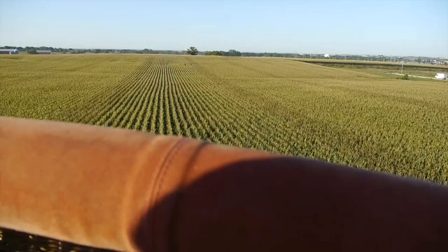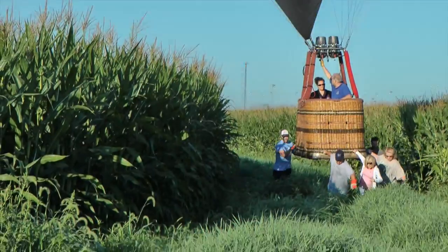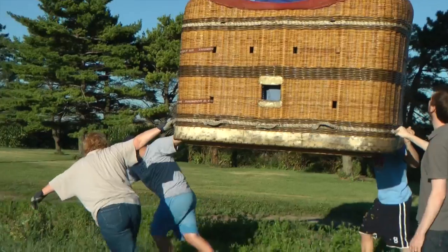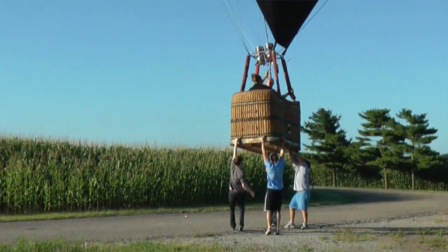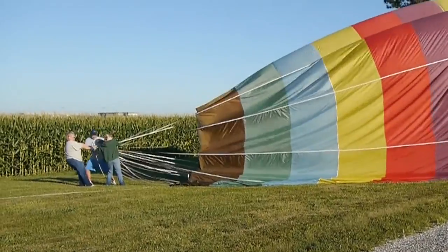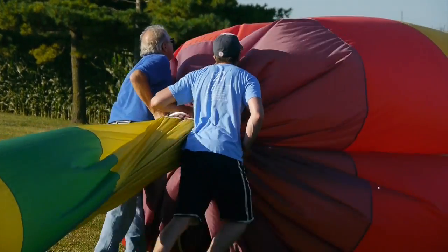It was a very soft landing. We came through the top of the corn to slow us down, and we had a nice open area to land in. The balloon, as it sets down, you have to then drag it to where the trailer is. A lot of team building — you're just trusting that everyone else is pulling at the same time you are and trying to accomplish the same thing.